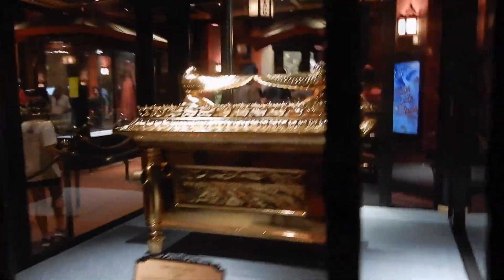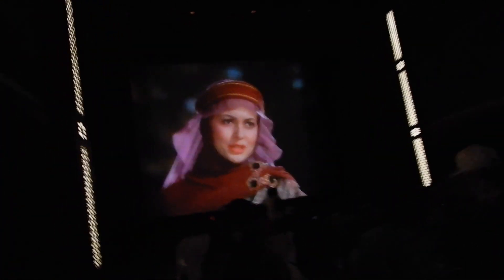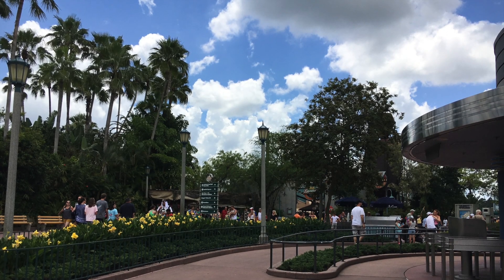This is the queue line for The Great Movie Ride, which will be closing forever on August 13th. This is the main reason I picked Hollywood Studios for my birthday. We had fast passes, and with the low crowds today, we were able to go straight into the ride with no waiting, which made it hard to take pictures of all the things in the lobby. I'll post a link below to the full ride — it's about 20 minutes. As you can see in this picture, you can see how light the crowds were.